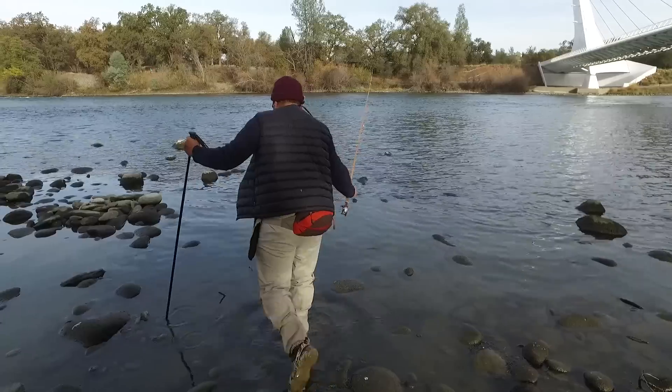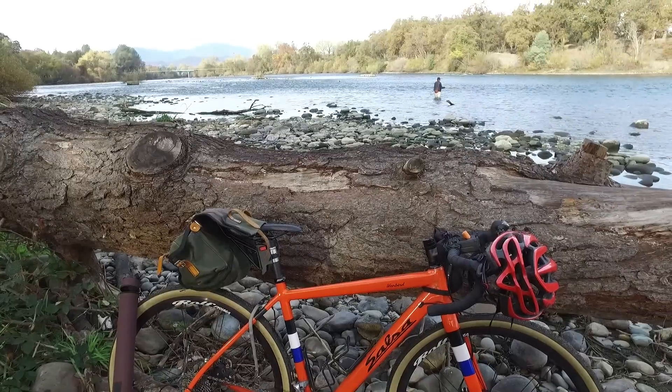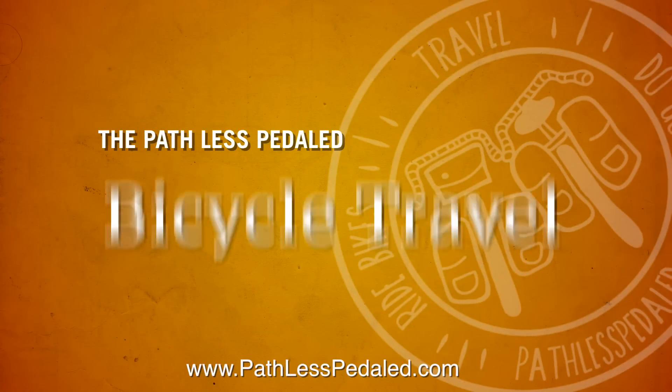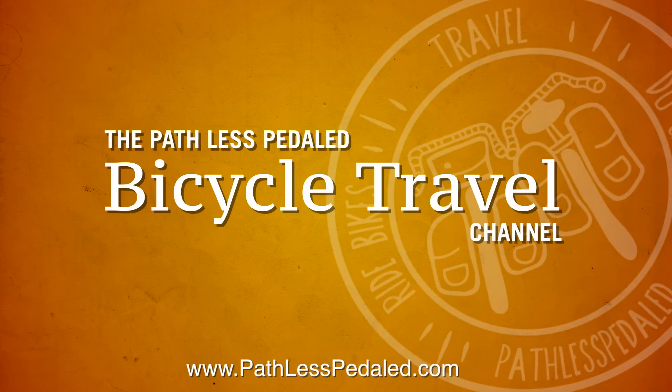Hey everyone, it's Rush from Path Less Pedaled, and in this video we're going to do some urban bike fishing in Redding, California. Redding is actually a bit of an undiscovered biking destination — there's about 100 miles of single track just outside of town.